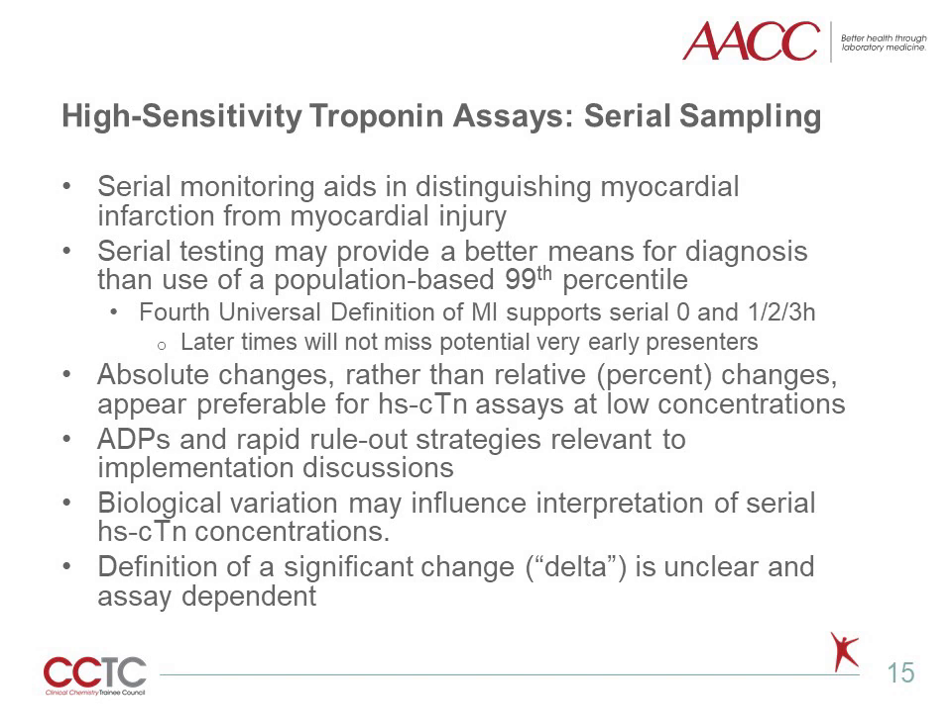Use of a serial sampling strategy aids in differentiating myocardial infarction from myocardial injury. The universal definition of MI supports serial baseline and other time points such as one, two, and/or three hours post-presentation. Later timing will not miss individuals who are very early presenters to the emergency department. Absolute changes, as opposed to a relative percent change, appears to be preferable for high-sensitivity troponin assays at low concentrations. Accelerated diagnostic protocols and rapid rule-out strategies are important to discuss upon implementation to ensure the high-sensitivity assay being used has the appropriate clinical sensitivity and specificity. Biological variation, both short-term and long-term, may influence serial sampling as well. There is currently a lack of clear definition of the criteria which defines what a significant change really is, and the delta varies from one assay to the next.